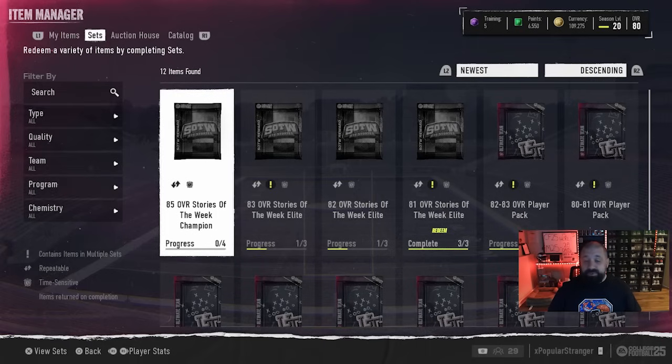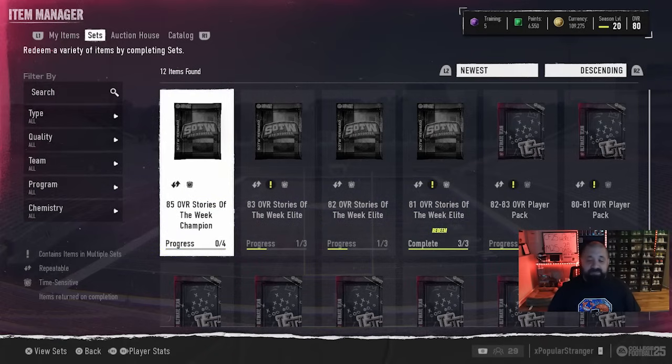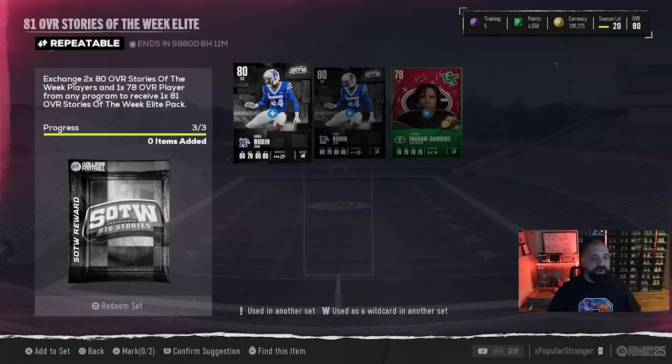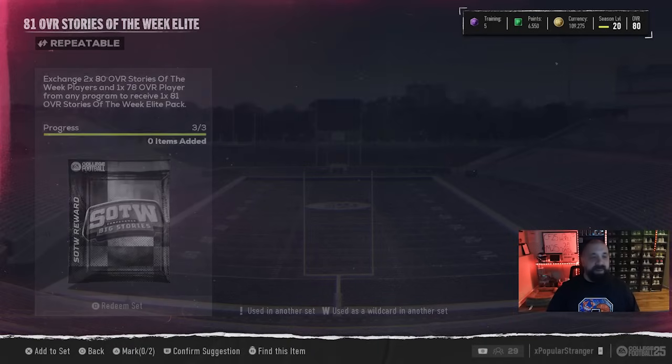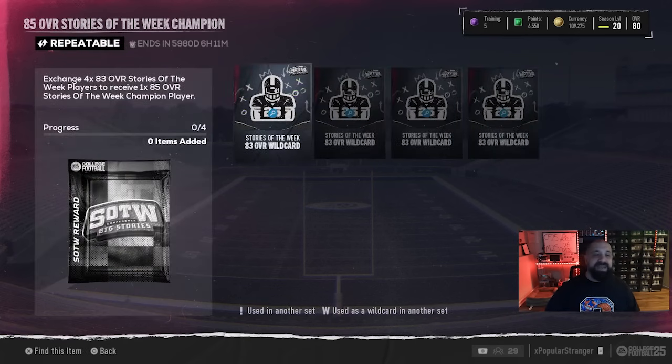Let's look at the promo cards and sets. There will be lower overall cards, so they might not be overly expensive. The upgrade sets go: 81 overalls, 82s, 83s, and then 85 overall champions. For the cheapest set, you need two 80 overall Stories of the Week players plus one 78 overall core elite card, and in return you get an 81 overall fantasy pack where you pick any available 81. For the 85 overall champion set, you put in four 83 overall Stories of the Week players and get the 85 overall champion back.